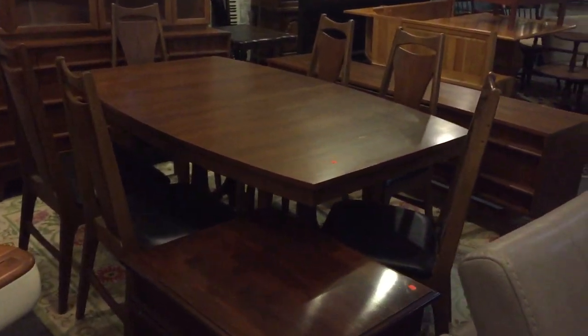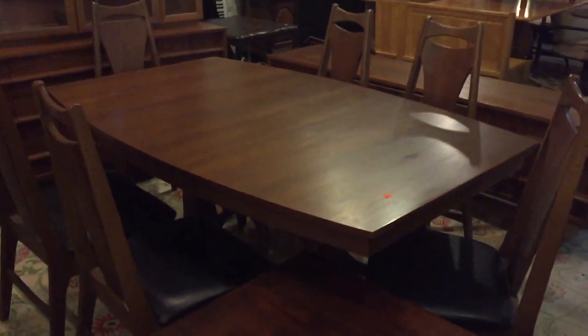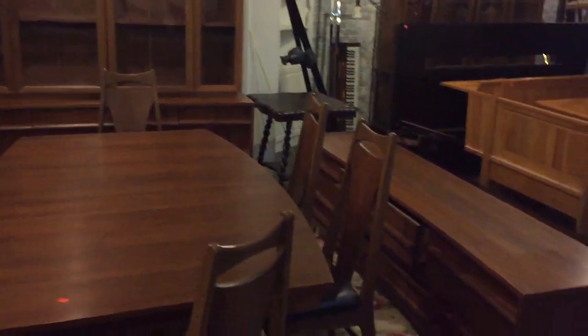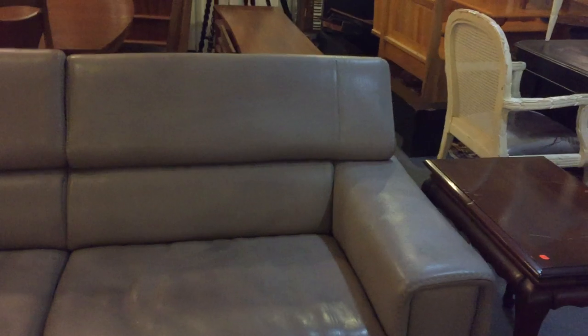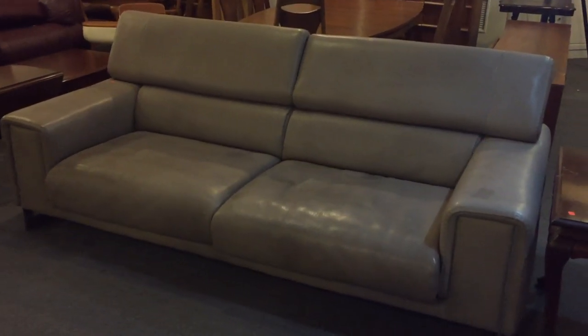And again mid-century in the sale — here's a beautiful mid-century dining room set. Look at these chairs, the design is awesome. This has one leaf, sideboard, China closet, table, and chairs. And here's a beautiful mid-century sofa — gray leather and gorgeous.